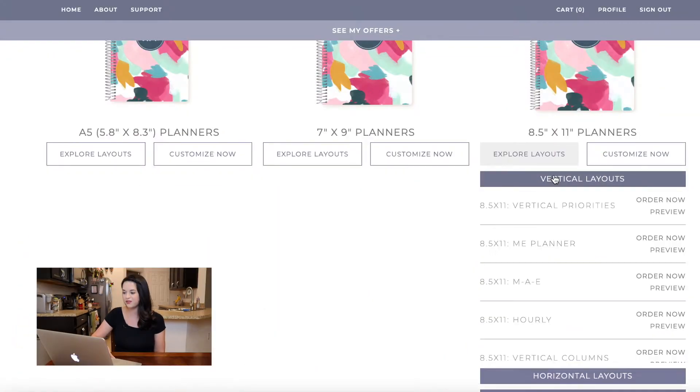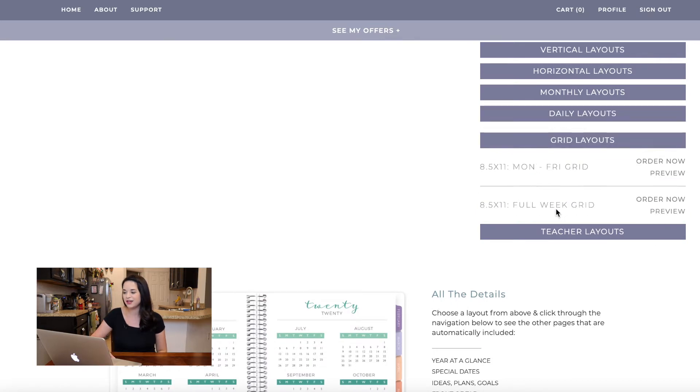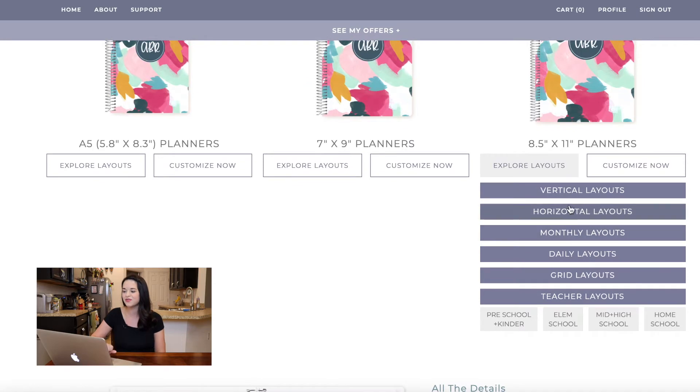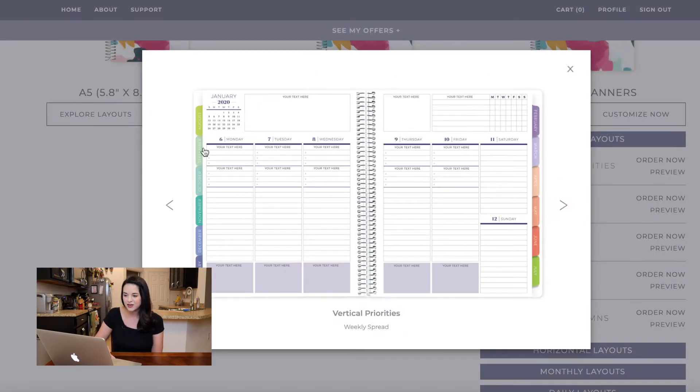Taking a look at the vertical — spoiler alert, this is the one I got: the vertical priorities. I just love this. Where it says 'your text,' you can customize that — you could put gratitude, a quote of the week, best thing that happened, whatever you want. It comes with a habit tracker up top, which I'm really excited to use to be more mindful about some of my daily and weekly habits. On the daily columns, you have space to customize three separate sections — two at the top, one at the bottom — and then in the middle there are still a ton of lines for whatever else you need to write down. I absolutely love this.